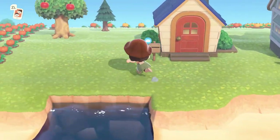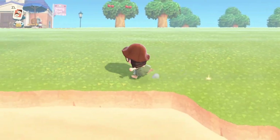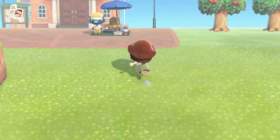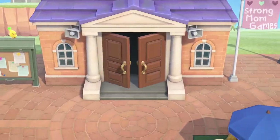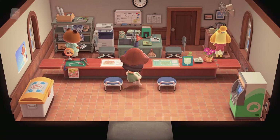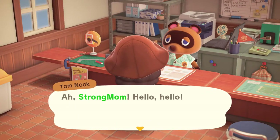So what you want to do to begin this process is run over to your Resident Services and talk to Nook. Once you get to him, interrupt him from his afternoon reading and let him know that you would like to do something about your home.